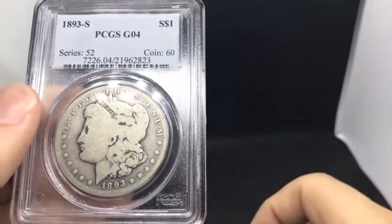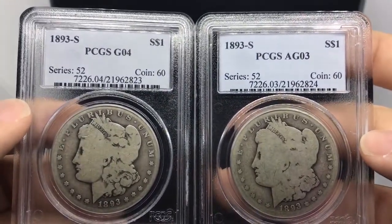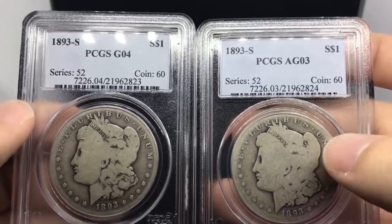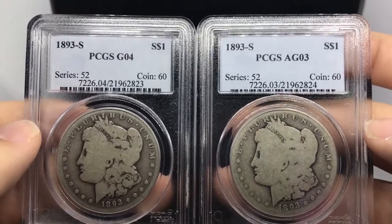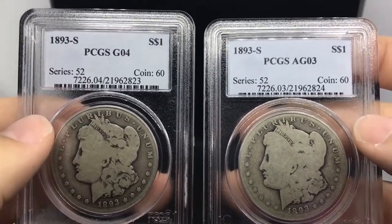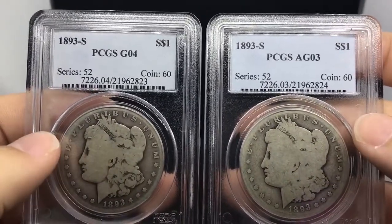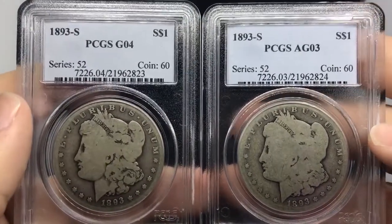What I was talking about earlier is that this collector actually sent them in together, and you can see that just by the cert numbers — that one ends in 23, this one ends in 24. That also adds some value to it, just because finding coins this rare and also being submitted at the same time from the original collector makes it extremely rare, in my opinion.